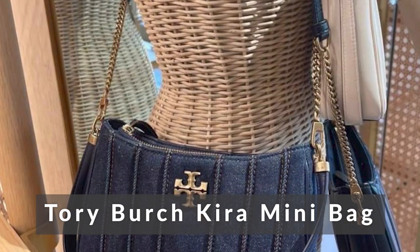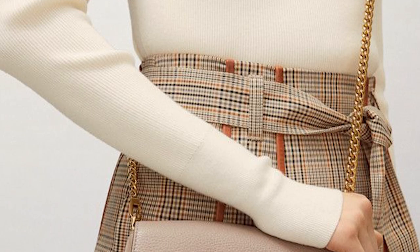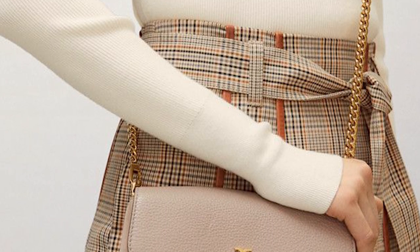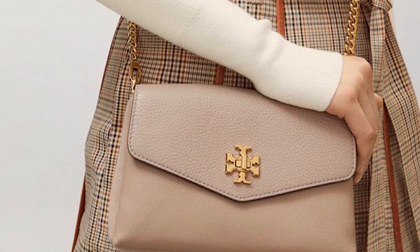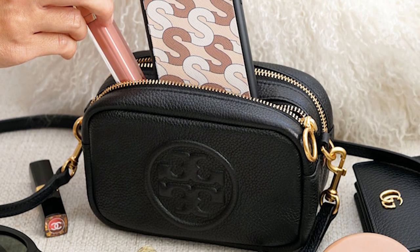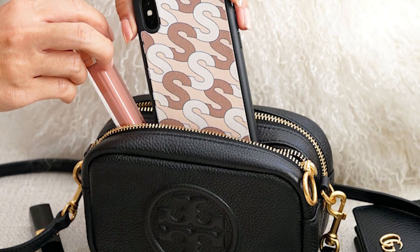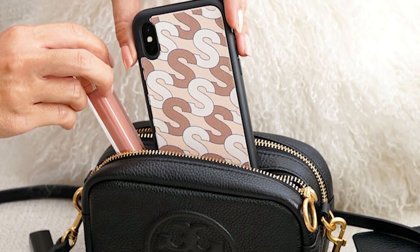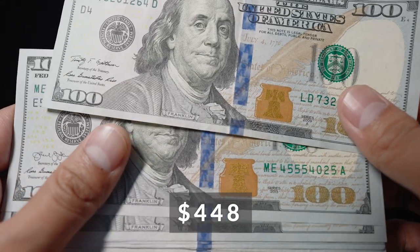Tory Birch Kira Minibag. Tory Birch has been releasing stylish bags recently and the Kira Minibag is a great option for under $500. This bag is made of durable soft leather and has gold hardware. It has a top handle and also comes with a chain strap so you can wear it crossbody. The interior of the bag is just enough to fit your daily needs. It has a zip enclosure so you can rest assured your things are protected. This bag is available in black and brie. For only $448, you can have this stylish mini bag.